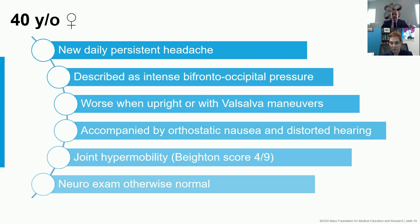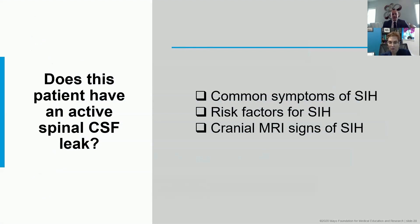To that first question — does this patient have an active spinal CSF leak? — I think we can consider: does she have common symptoms of that? Does she have risk factors for that? And does she have MRI abnormalities to support that diagnosis? Dr. Friedman is going to give us much more on the clinical syndromes, so I don't want to steal her thunder.